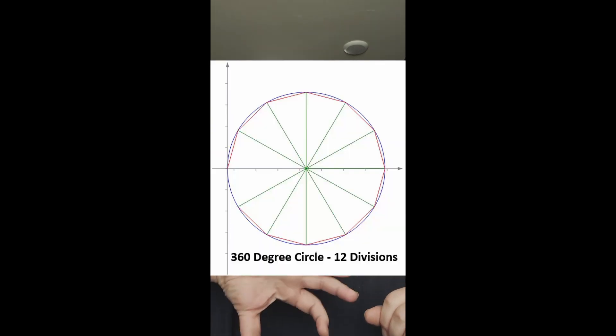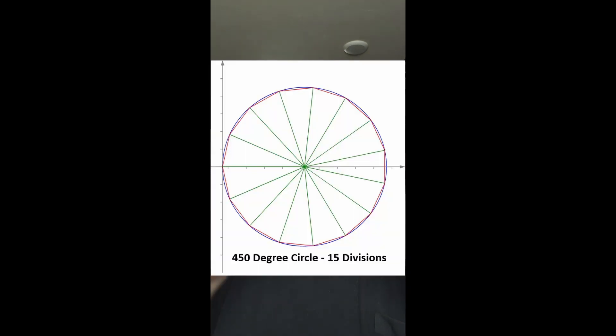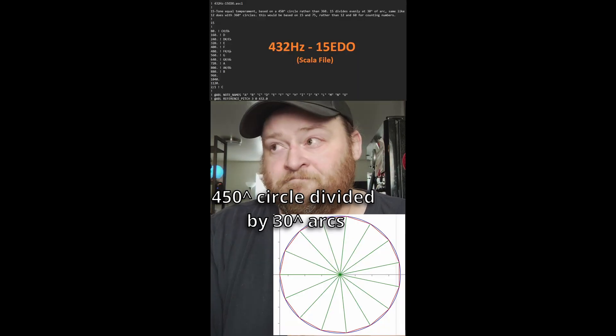Musically, if you take a 360-degree circle and divide it by 12, you get 30. Now take a 450-degree circle and divide by 15 — you get 30 again, which geometrically is the exact same model of the current 12-tone musical system, but with 15 steps instead of 12. So thinking that 432 hertz based on a 15-tone system may be another system of music I should be working on.